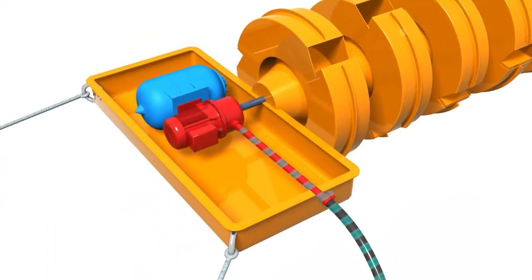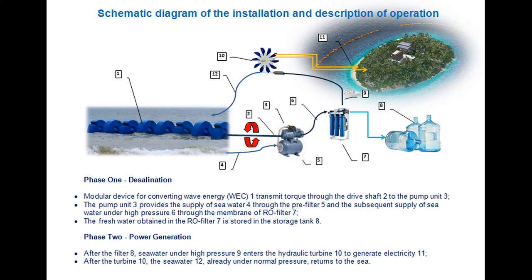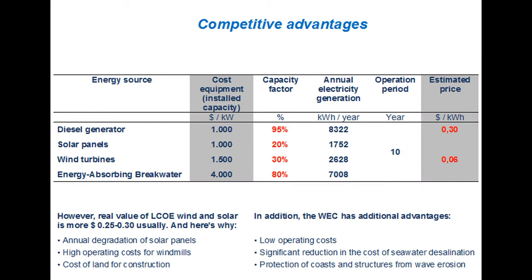Sea water can be desalinated, then used to produce electricity, and returned to the sea. We've protected our islands and can now comfortably live and work on them.